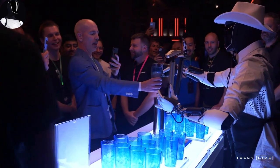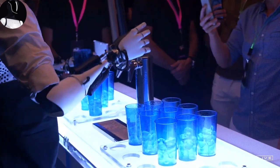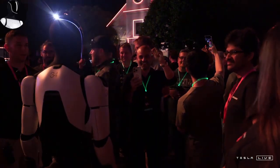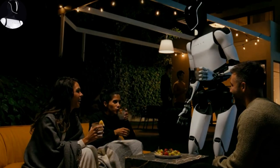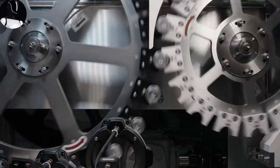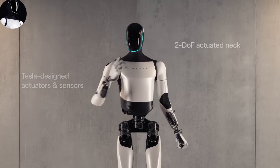This would make Optimus the perfect robot for more than just dry indoor environments — it could handle the real world with ease. Tesla has also created sleek, functional, and human-like hands. A robot with clunky, ineffective hands wouldn't serve much purpose. Tesla understands that a great robot isn't just about performance; it's about making it feel natural and comfortable to live with.